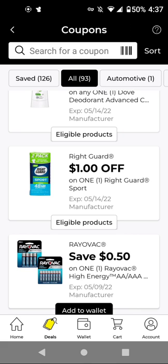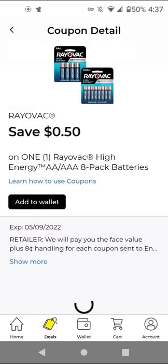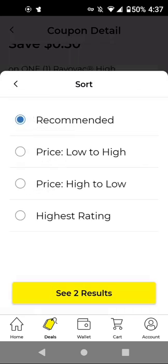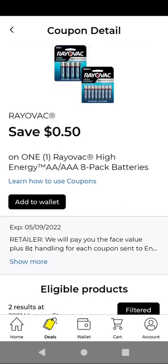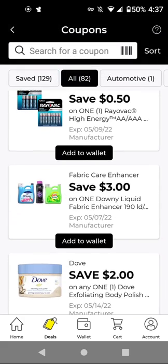We don't have many manufacturer coupons to work with this instant savings — I only see Right Guard, not Tone or Dial. For Rayovac batteries, the cheapest is $6.65 and we have a $0.50 off digital. This particular digital works on various products — I think the cheapest will be $12.95, with this $3 off digital it'll be $9.95.